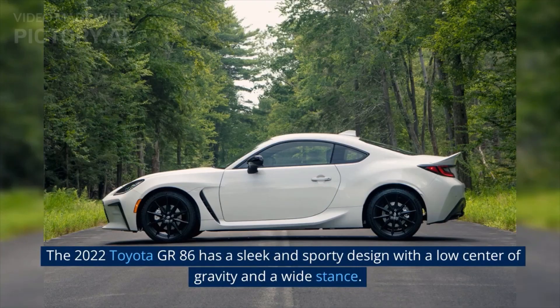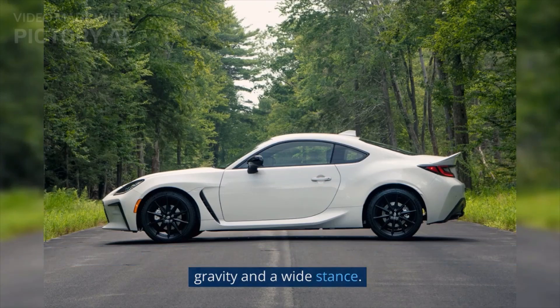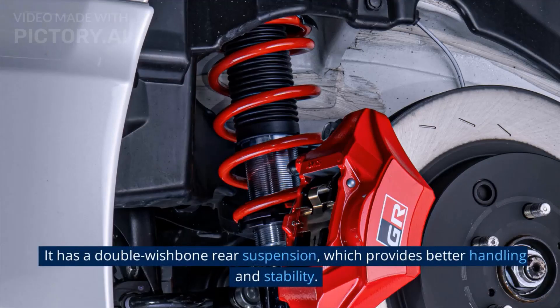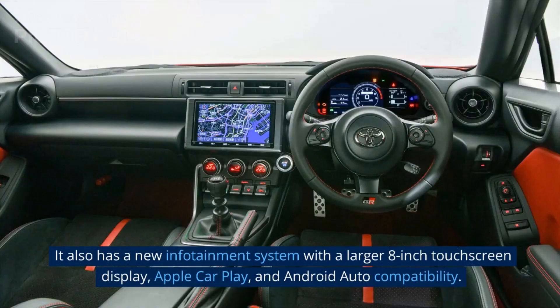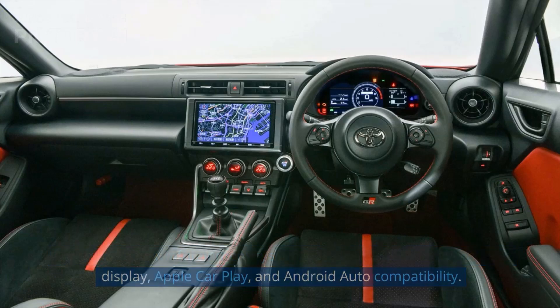The 2022 Toyota GR86 has a sleek and sporty design with a low center of gravity and a wide stance. It has a double wishbone rear suspension, which provides better handling and stability. It also has a new infotainment system with a larger 8-inch touchscreen display, Apple CarPlay, and Android Auto compatibility.